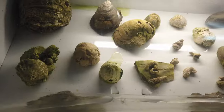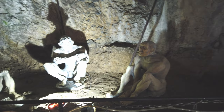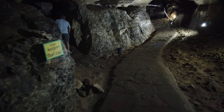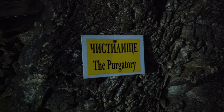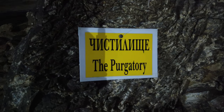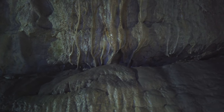They found some fossils that are directly related to 45,000 years ago. Right here you can see the crystallized formations from the limestone dripping in. This takes thousands of years to create.